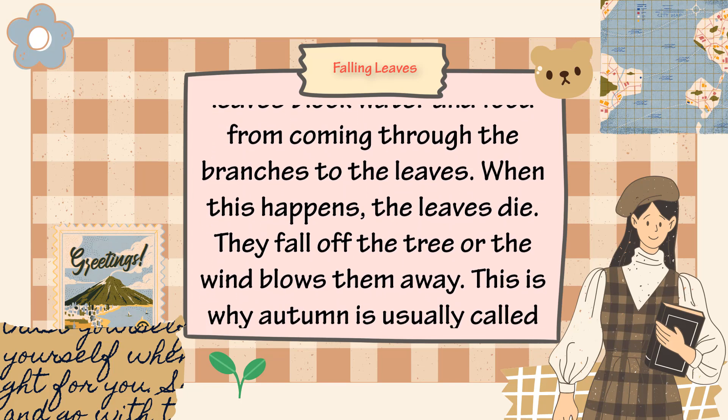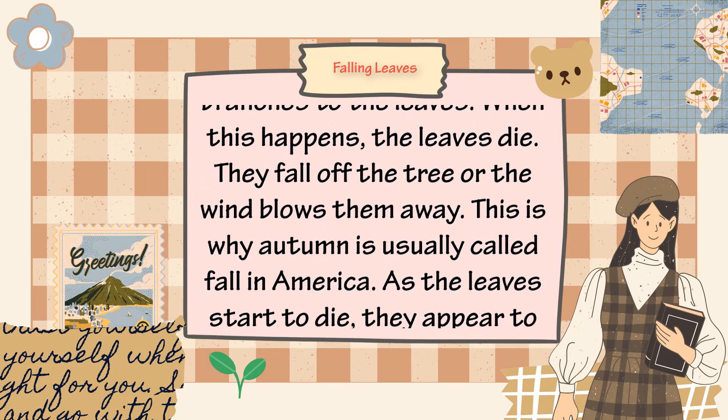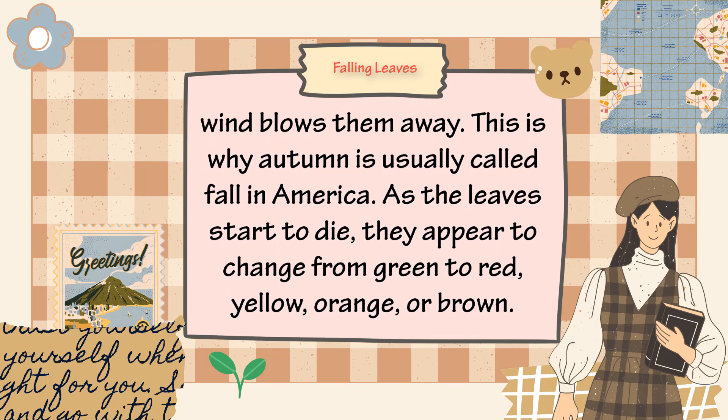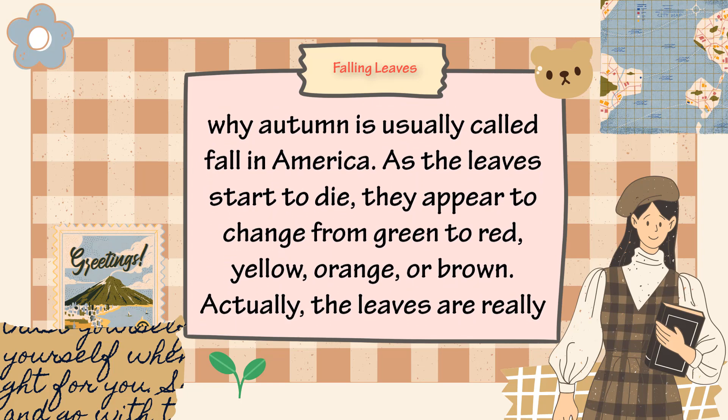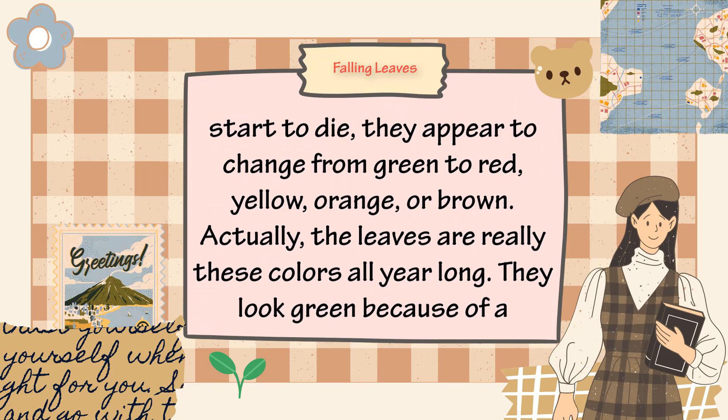When this happens, the leaves die. They fall off the tree or the wind blows them away — this is why autumn is usually called fall in America. As the leaves start to die, they appear to change from green to red, yellow, orange, or brown.